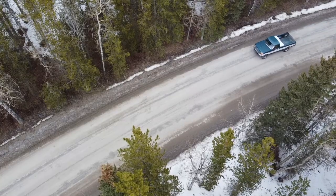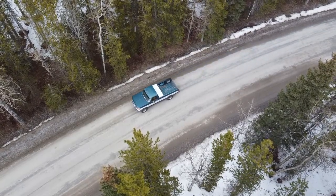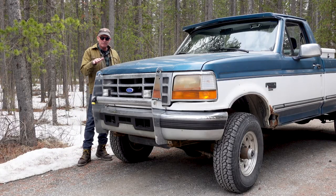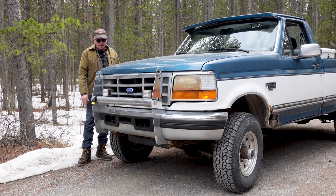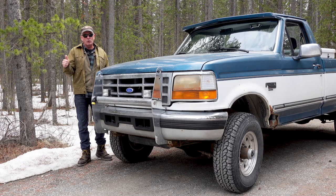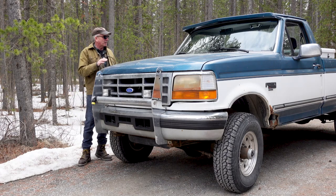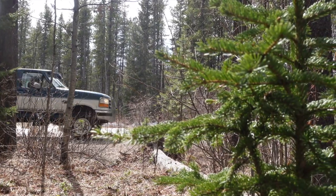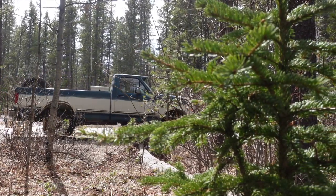Right after this in 94 they came out with the Power Stroke diesel, and that's a different engine altogether. This is also kind of a local vehicle — it was bought here in this province. I've got all the paperwork, all the original owner warranty and all that stuff. Mechanically it's absolutely sound — no issues with it.